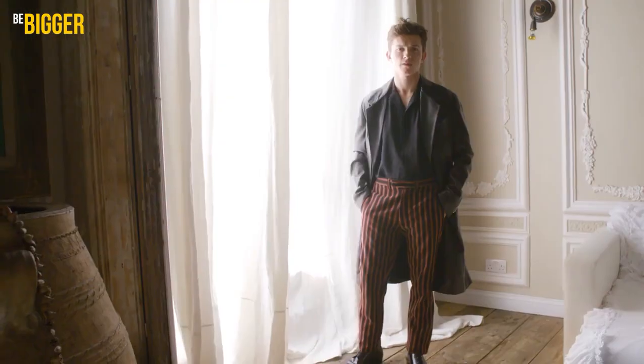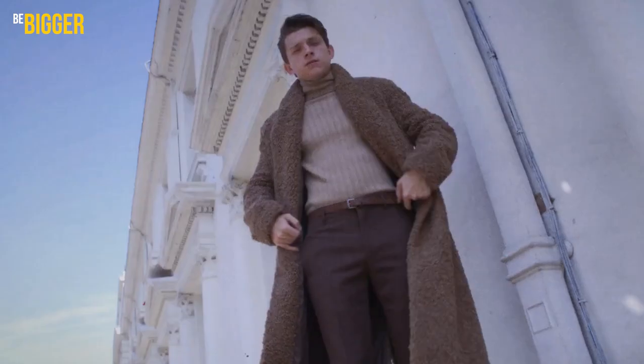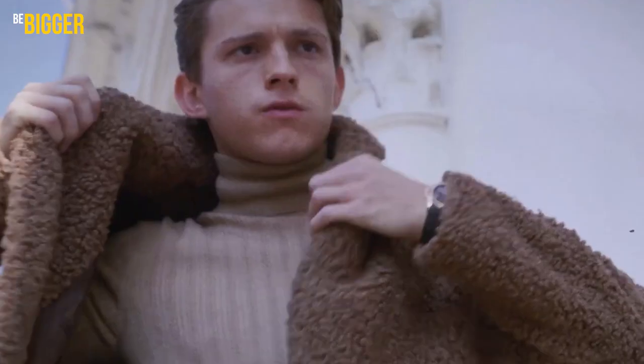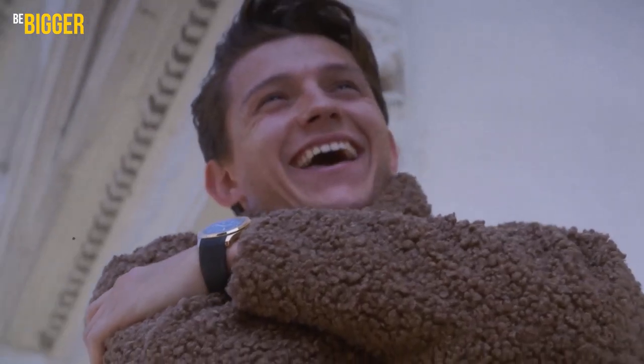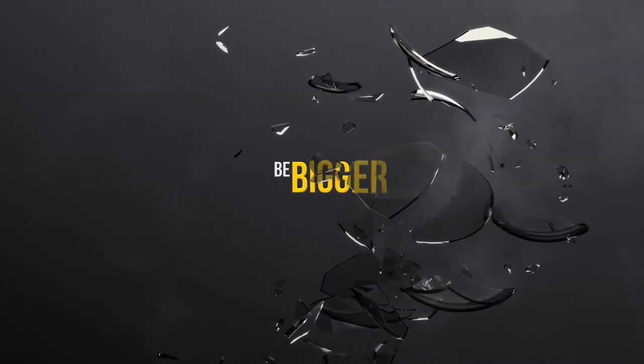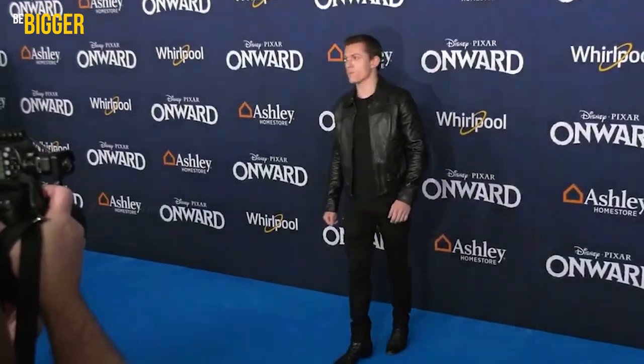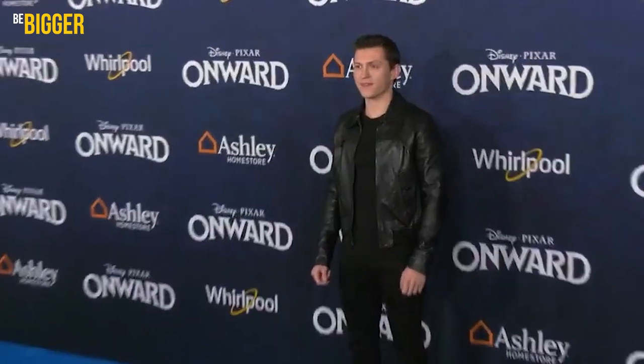Tom's outfits combine his cheeky schoolboy charm with his deep charisma. He's known as one of Hollywood's best-dressing leading men, and he's only 25.